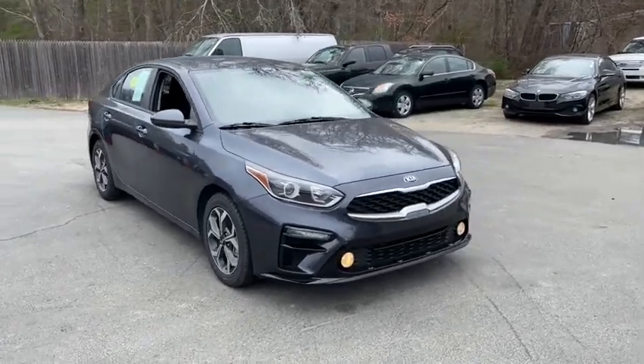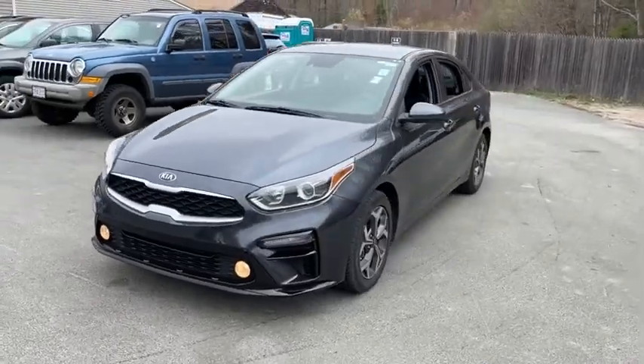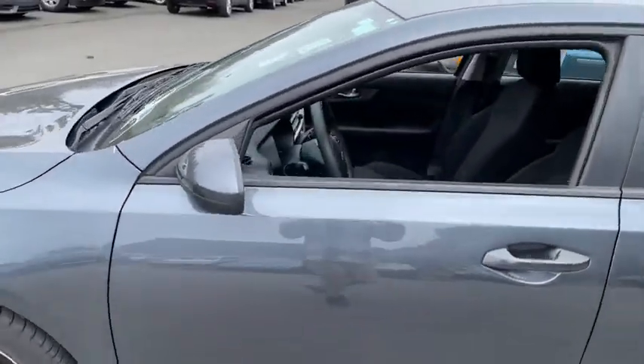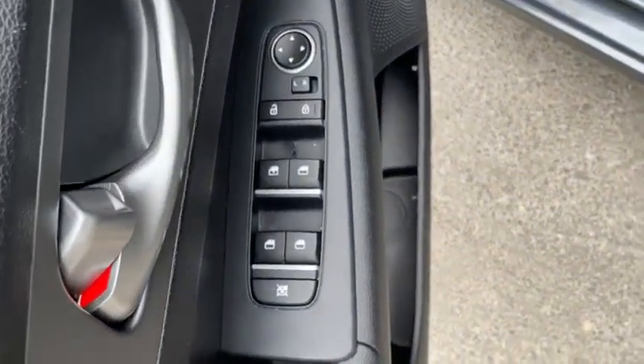Take a ride in the 2020 Kia Forte. If you're looking for a trendy and feature-laden compact sedan, the Kia Forte is for you. It offers an exceptional combination of innovative design, high-quality engineering, and outstanding value.